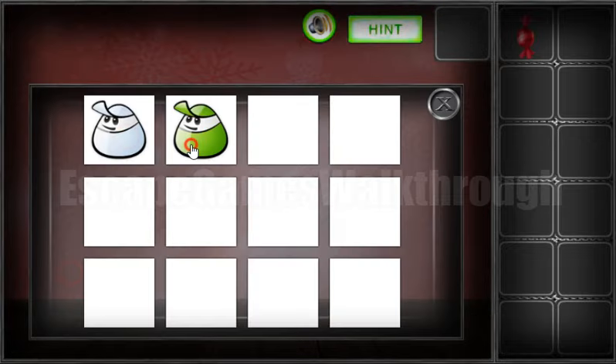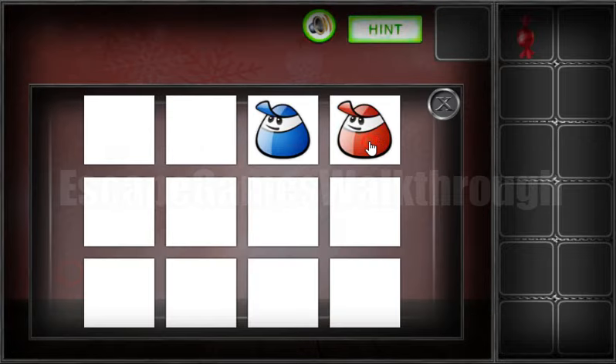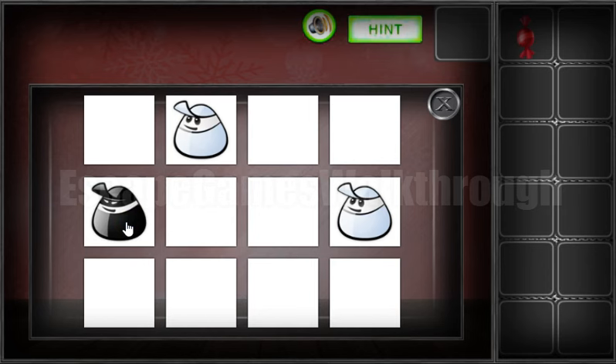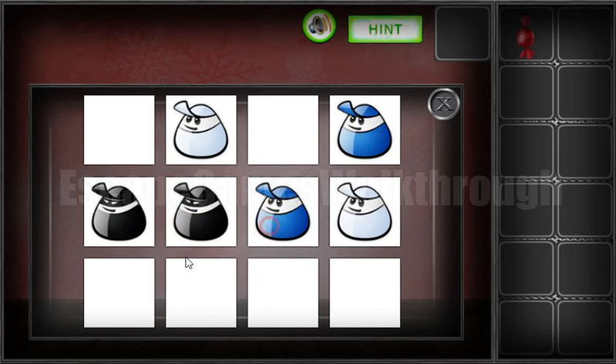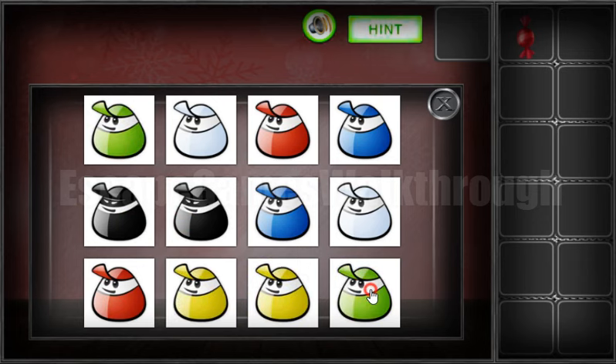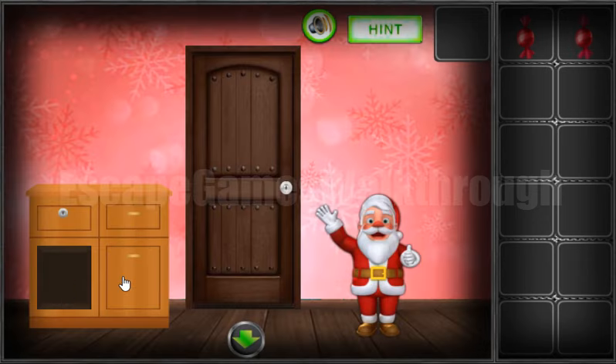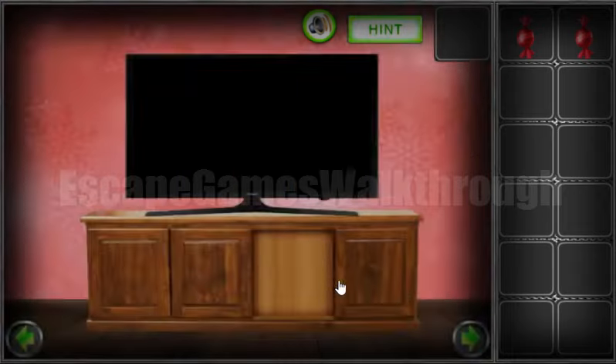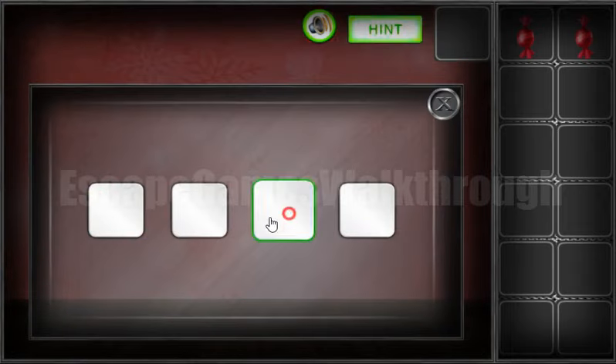So let's solve this memory. Then yellow and red, and the last is a pair of green. Then let's also try to use the sequence here: one, two, three, and four. One, two, three, and four.